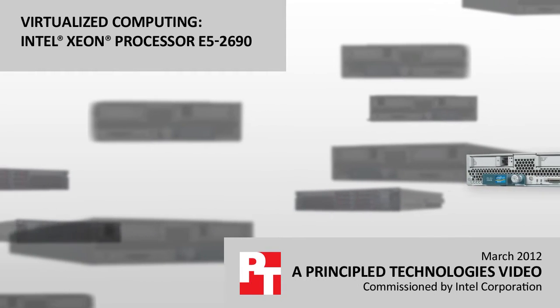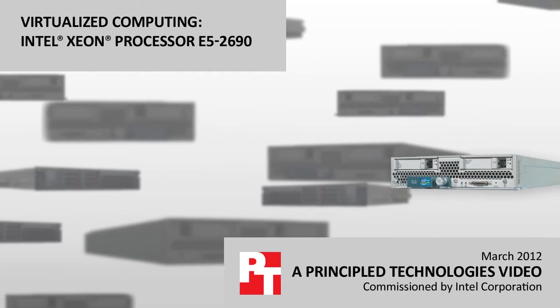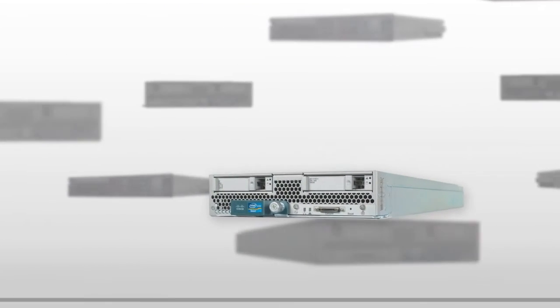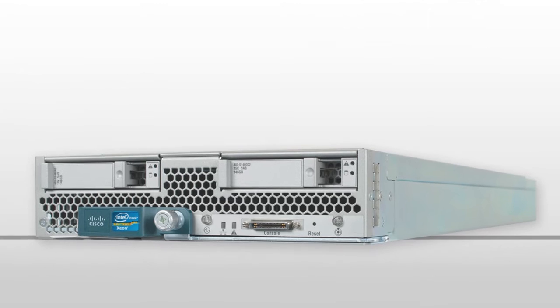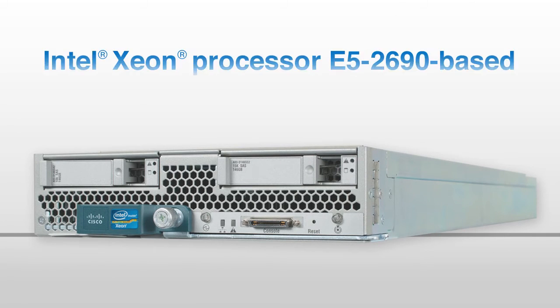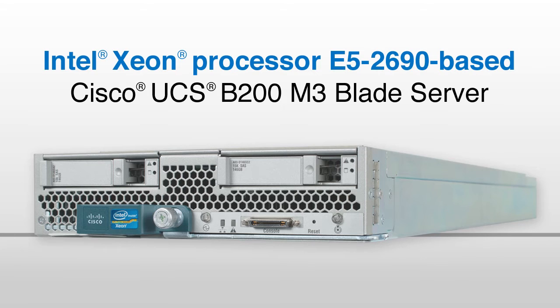Replacing your older servers with a single one is an appealing prospect. Today's processors let you consolidate the workloads of multiple older servers onto virtual machines, or VMs, that run on your new server. Processors vary dramatically in what they can deliver, so it's important to select the right one for the job.